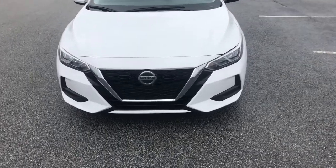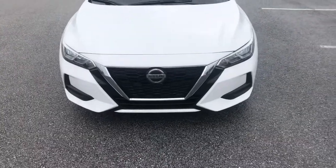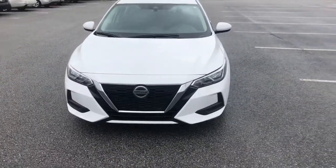Hey Leslie, this is Josh up at Vaden of Statesboro. I want to make a short little video of the 2020 Nissan Sentra we have on our lot. It's a great looking vehicle and it's going to fit everything you're looking for.